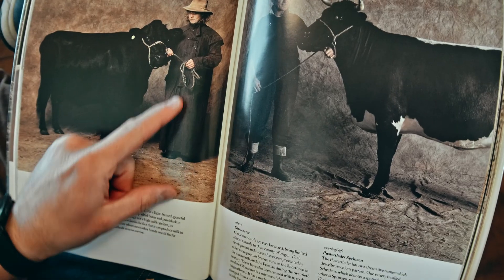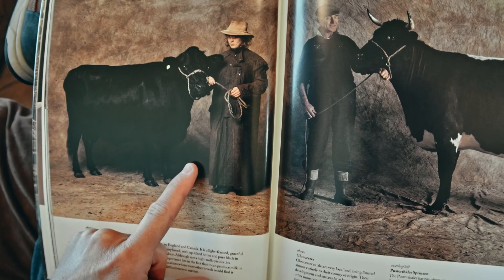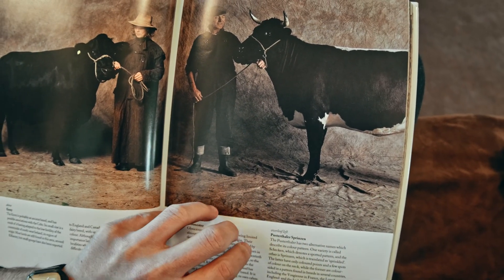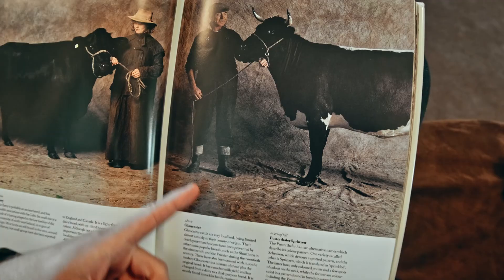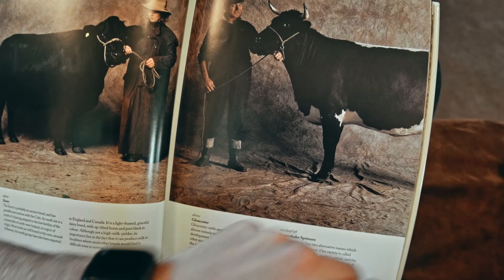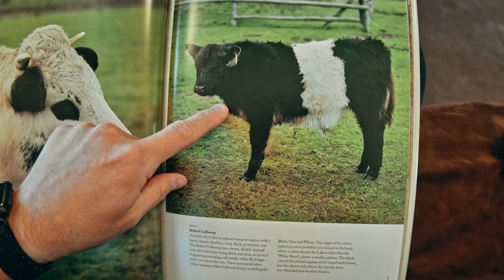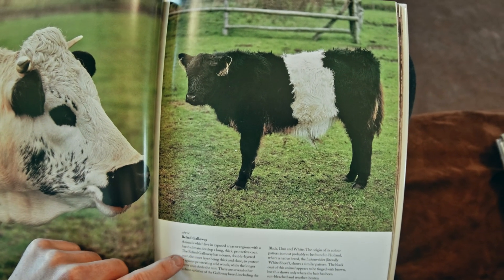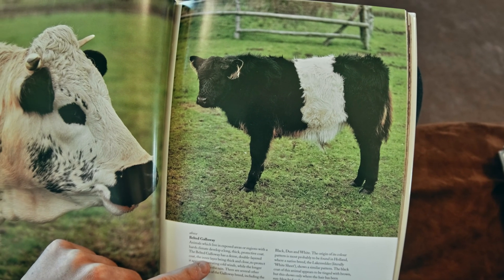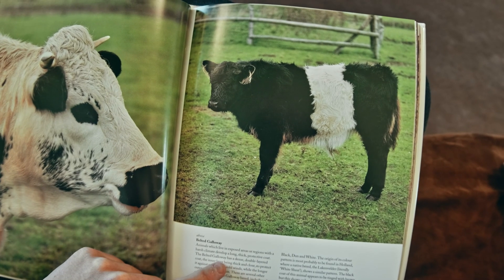Look — that's a cow person wearing a cow coat, that's for rain. These are some dark pictures — it's a black cow, why don't you put the light right there? You're aiming the light wrong, you can't see the cow! Whoa, a furry cow — he's a little young one. Belted Galloway: animals which live in exposed areas of harsh climate develop a long thick protective coat.